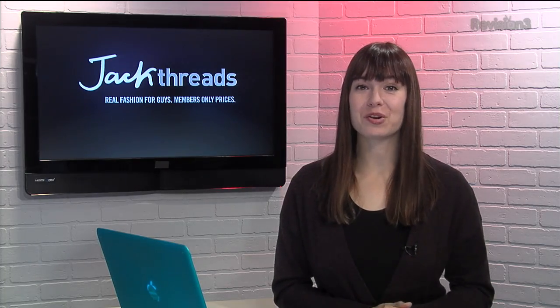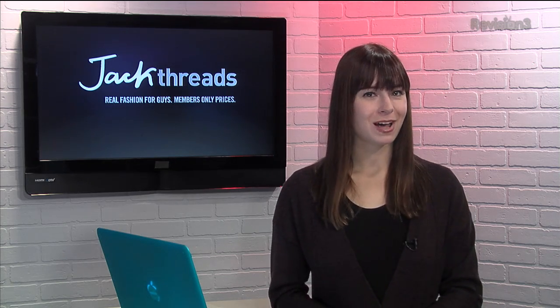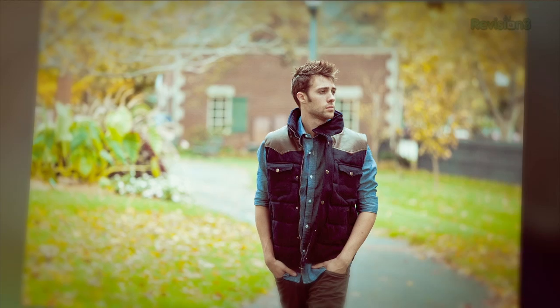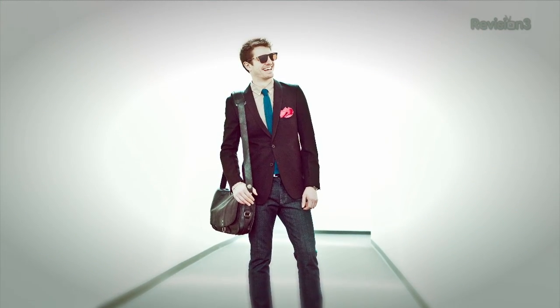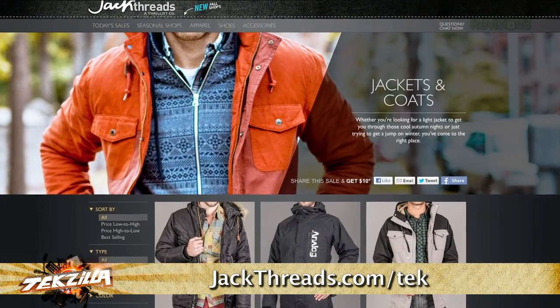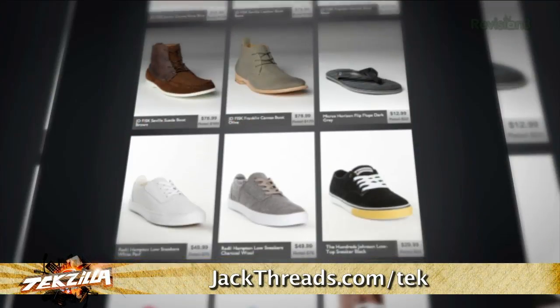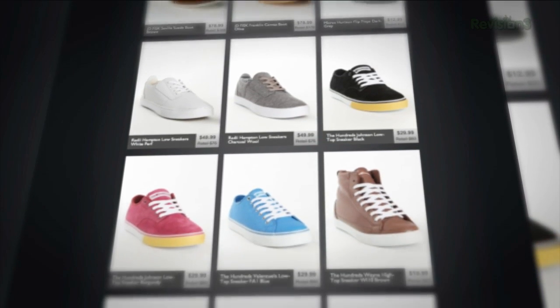Want to start looking good? Head over to Jack Threads. They make it insanely easy to pick up great brands like The Hundreds, Mostly Tribes, and Ben Sherman. And the best part? The prices are up to 80% off, and there's new stuff every day. Now there's usually a waitlist to join, but if you head to jackthreads.com/tek, you can skip the line and sign up today. And as a member, if you refer a friend to Jack Threads, you get a $10 shopping credit for each buyer that you refer.